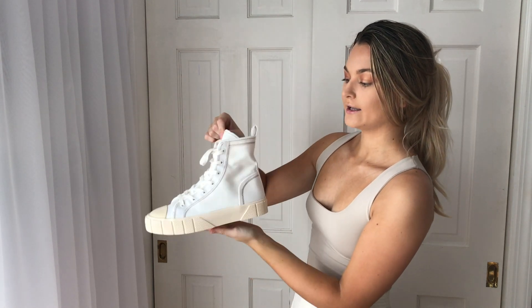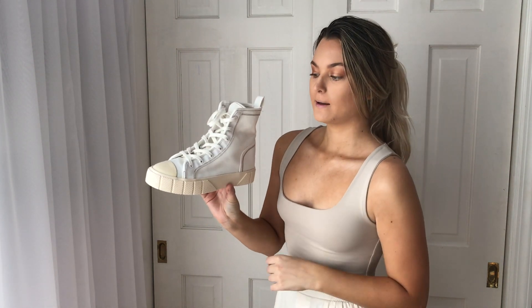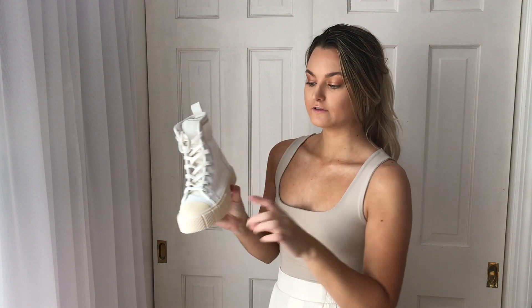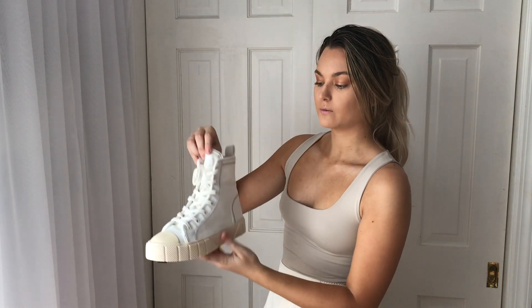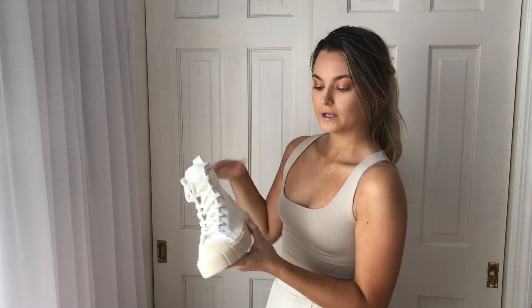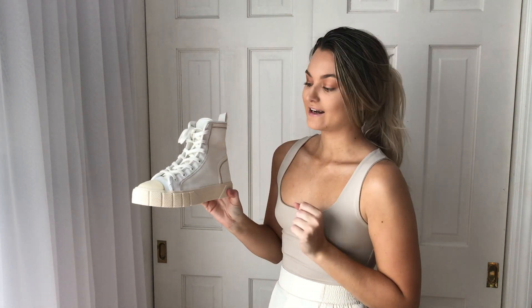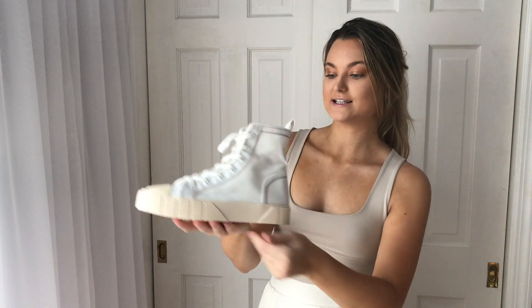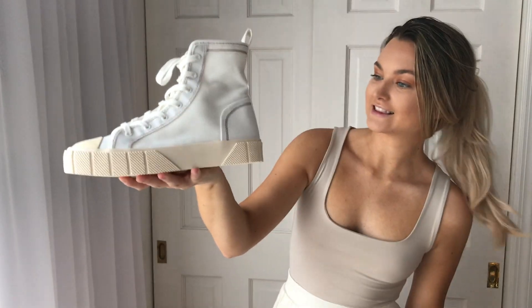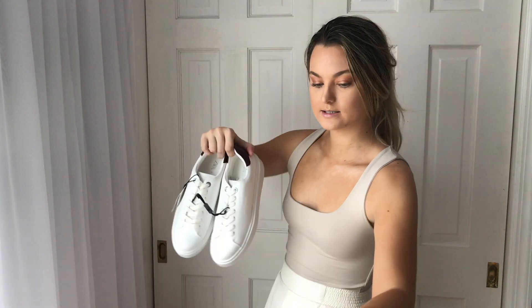The other thing I got from Zara were these shoes — I'm so in love with them. The platform is nice and thick. I bought these to match the trench coat, but the color is a little off because these are lighter. Either way, I'm so ready to wear them, maybe with a white coat or another trench coat, or even the Mango cardigan. Isn't the shoe so cute?